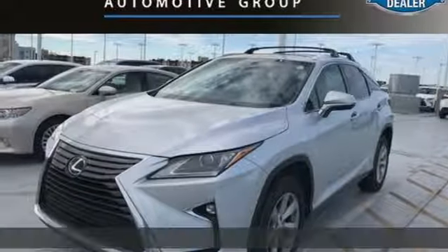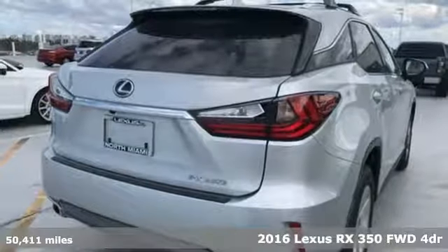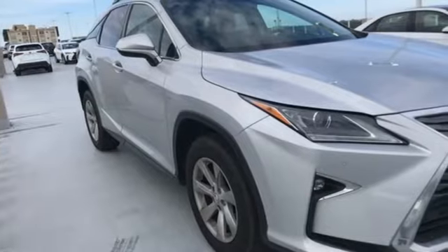It's a 2016 Lexus RX 350. This RX 350 is luxury without apology. Sink into the driver's seat and experience its intense elegance.